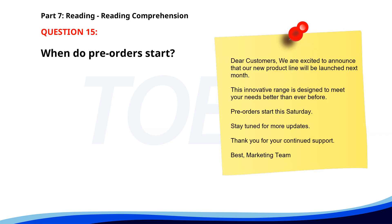Number 15: 'Dear customers, We are excited to announce that our new product line will be launched next month. This innovative range is designed to meet your needs better than ever before. Pre-orders start this Saturday. Stay tuned for more updates. Thank you for your continued support. Best, marketing team.' When do pre-orders start? A. This Saturday. B. Next Monday. C. Next Friday. The correct answer is A: This Saturday.